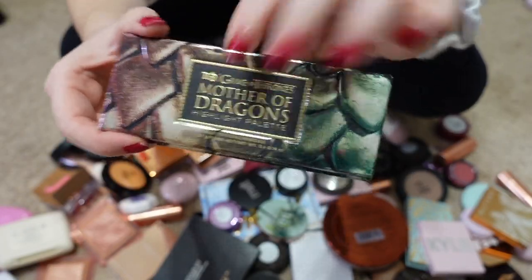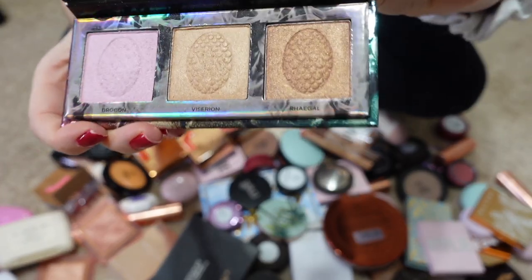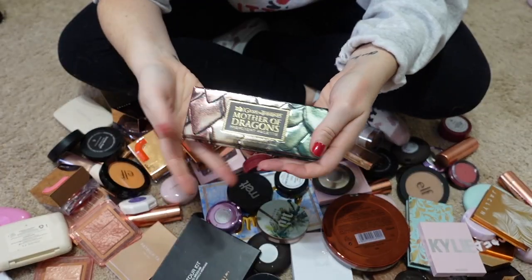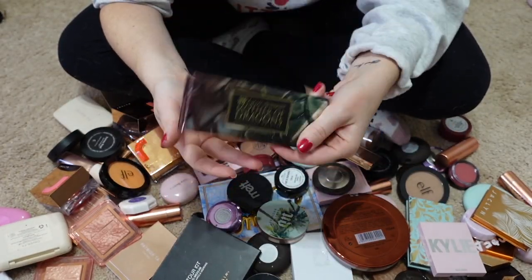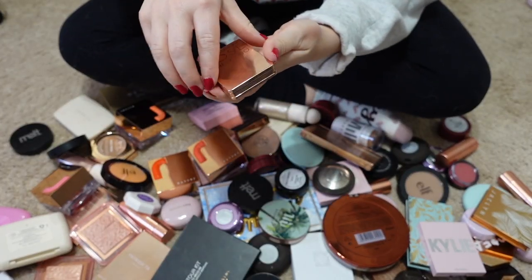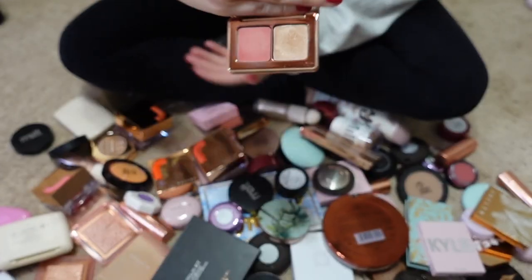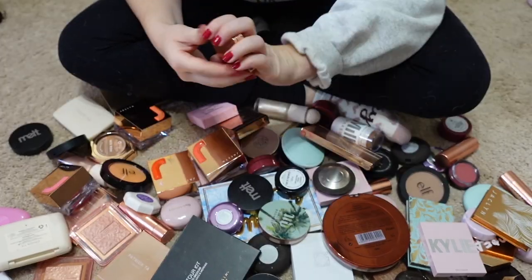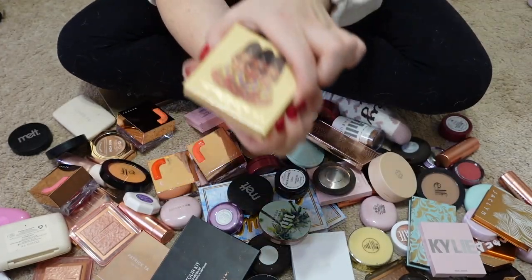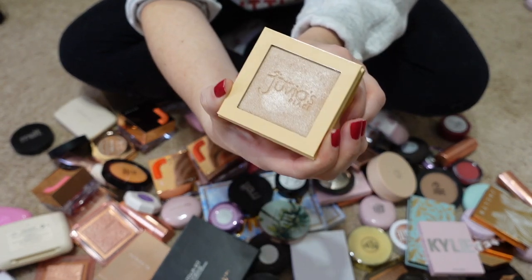I'm keeping my little Game of Thrones highlighting palette. I never use it and probably never will, but it's a collector's piece for me and will stay in my collection for a long time. The new Natasha Denona Chic Duo I'm keeping — I've been using it the past few days and really love it. Passing along the Sungasm Highlighter from Catrice and the Tribe Highlighter from Juvia's Place — both super pretty but being passed along.